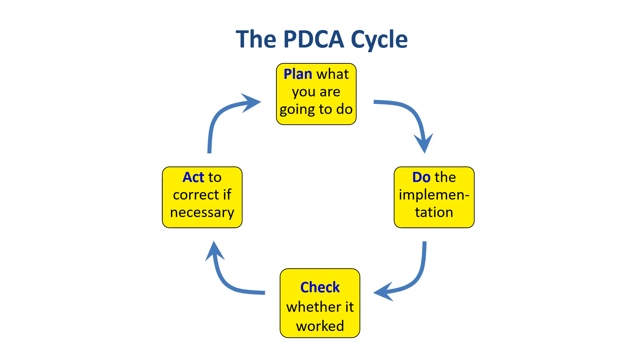We got the PDCA cycle from Edwards Deming, and we know it works because it's based on the scientific method, whereby our ideas of how to do and improve our work are tested in the real world.